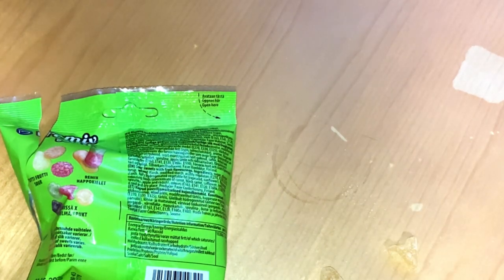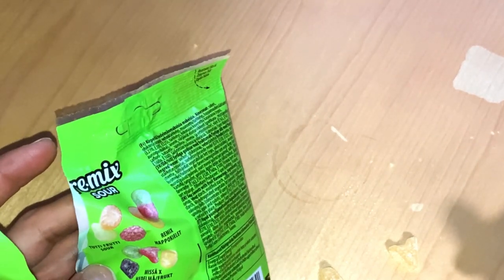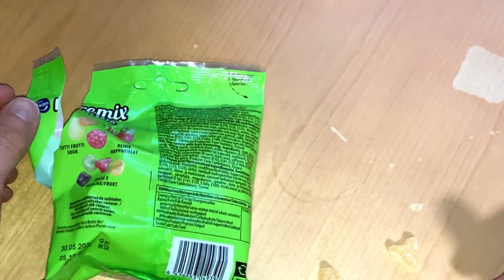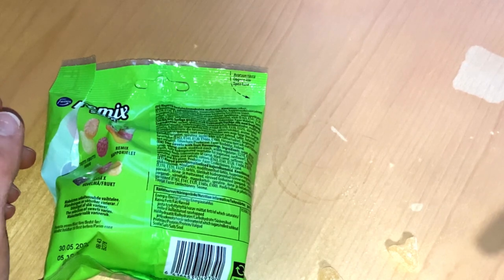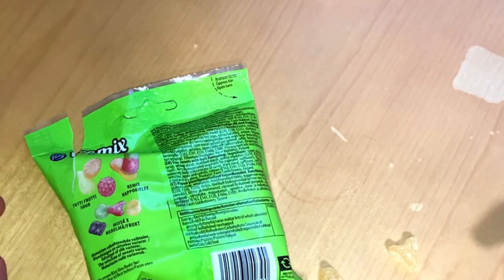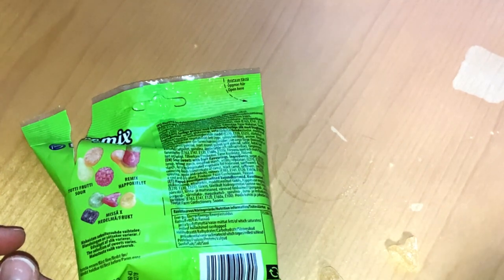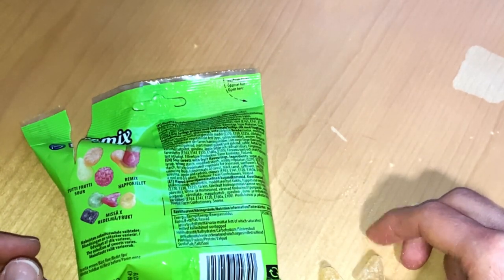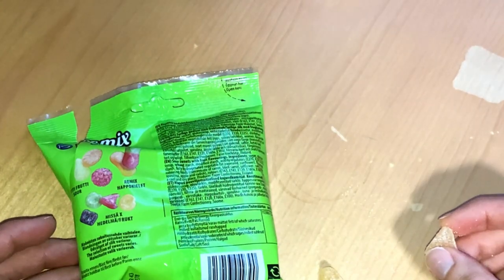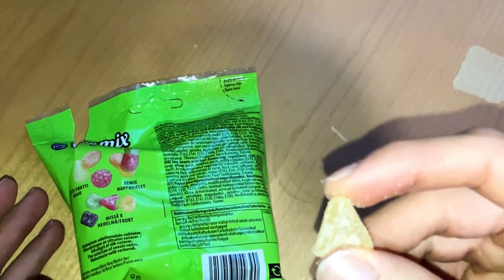Then we have the miss x fruit, or miss x hedelmä. I read somewhere, or someone was commenting, that these are basically different colors but all the same flavor — the colors just trick you into tasting something else. So I guess we're going to taste only one today. This yellow one — it's just a typical fruity candy. Not a bad flavor, but if you're waiting for something different, there's nothing surprising here.